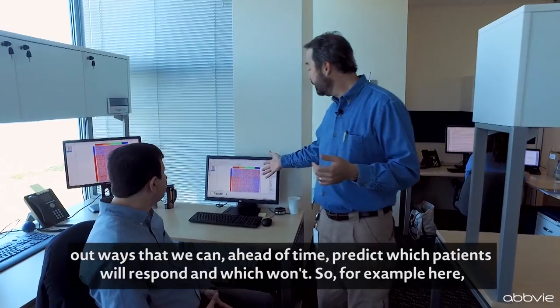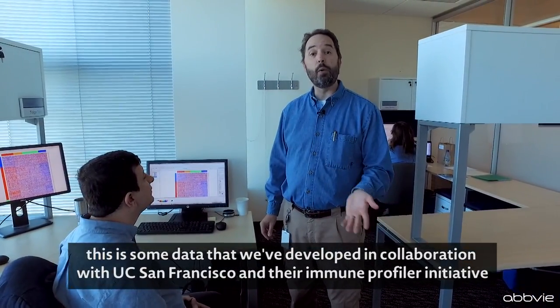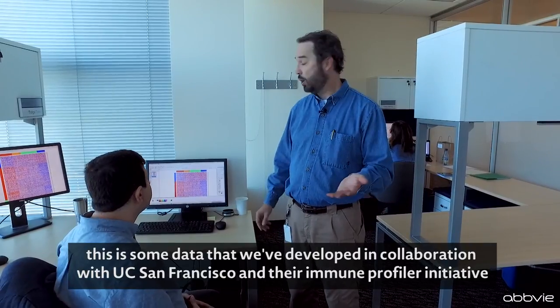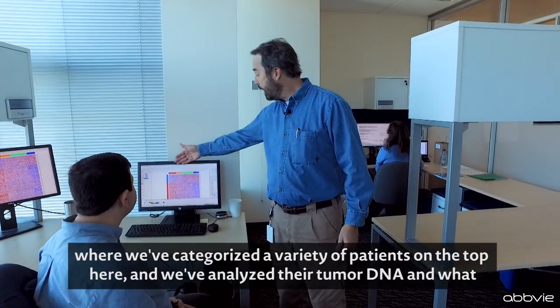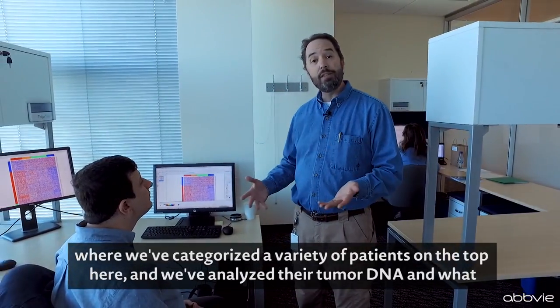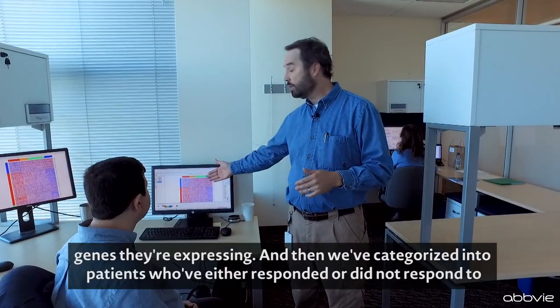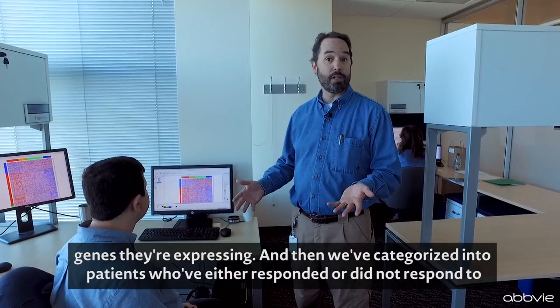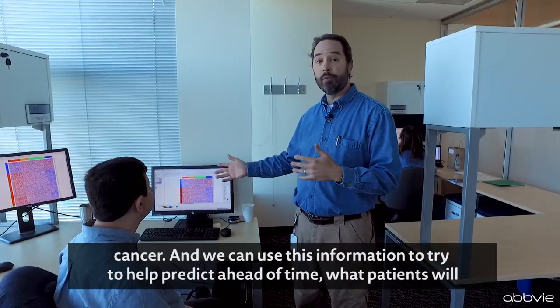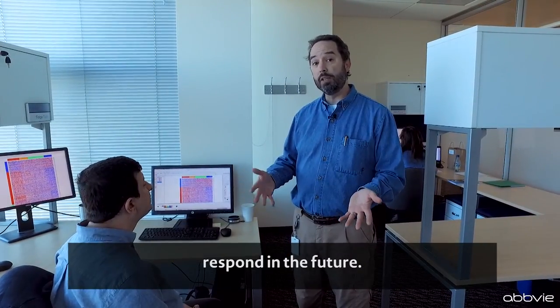For example, this is some data that we developed in collaboration with UC San Francisco and their immune profiler initiative, where we've categorized a variety of patients on the top here and analyzed their tumor DNA and what genes they're expressing. We've then categorized patients into those who either responded or did not respond, and we can use this information to try to help predict ahead of time what patients will respond in the future.